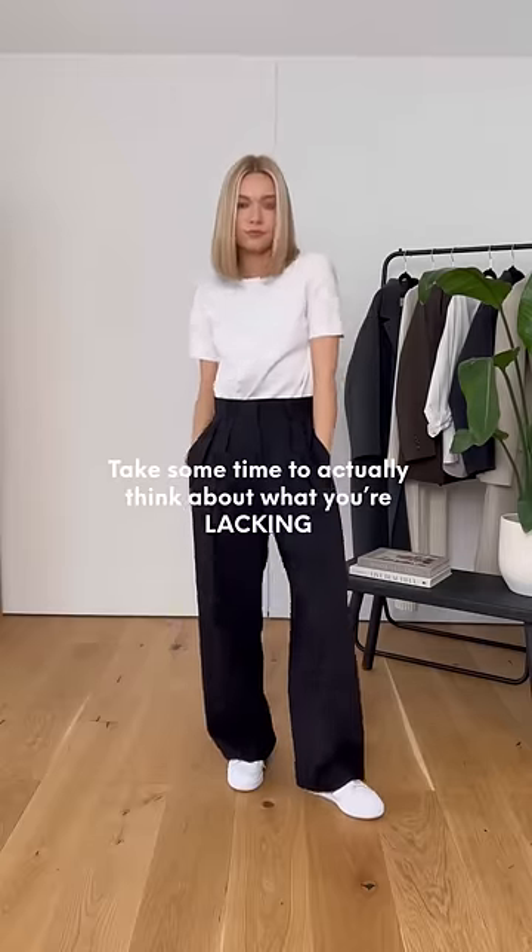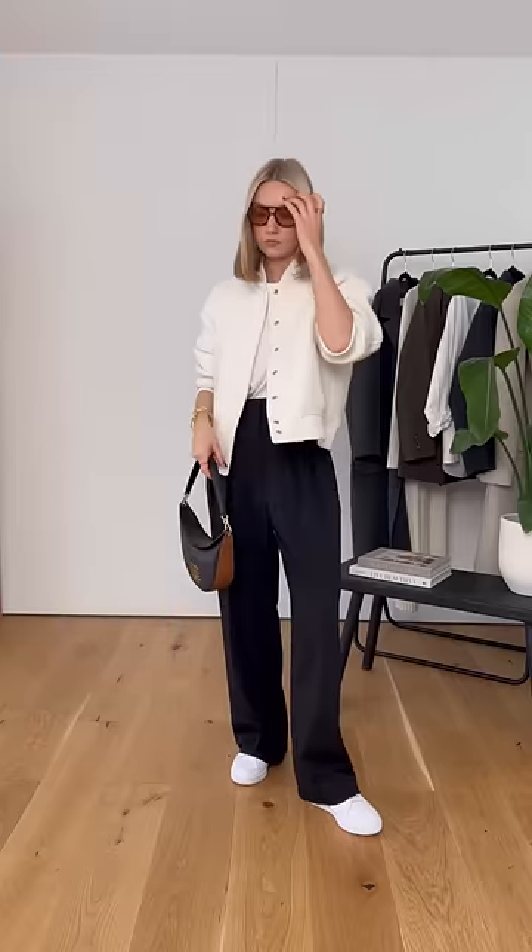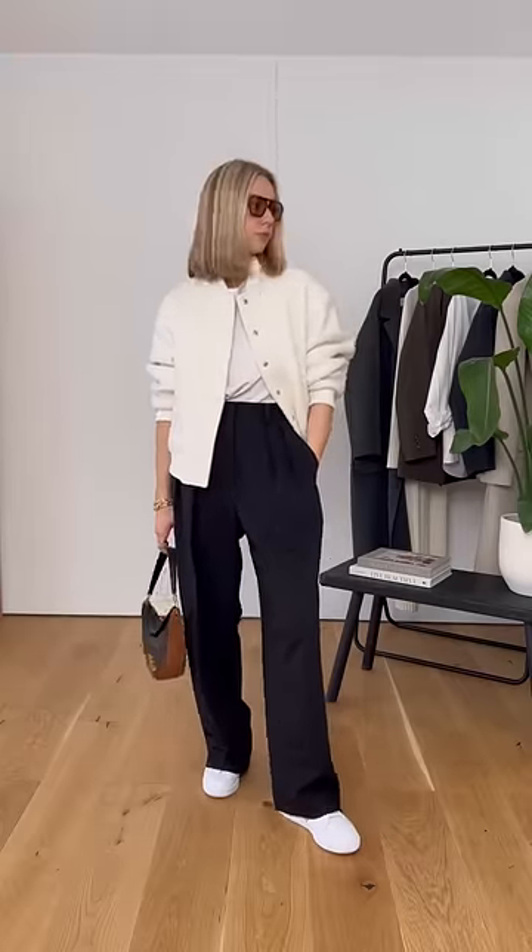On the flip side, you may have nailed your basics, but your outfits lack personality. To fix all of this, write down what you're lacking every time you come to create an outfit. You'll soon have a list of whether it's more basics you need or slightly more trend-led pieces to transform your looks.